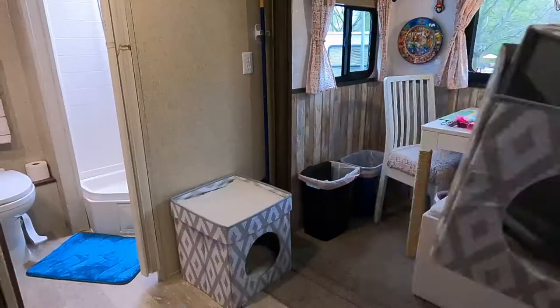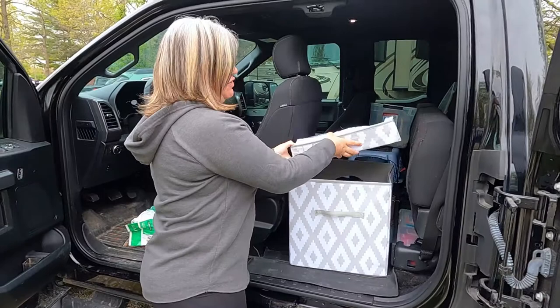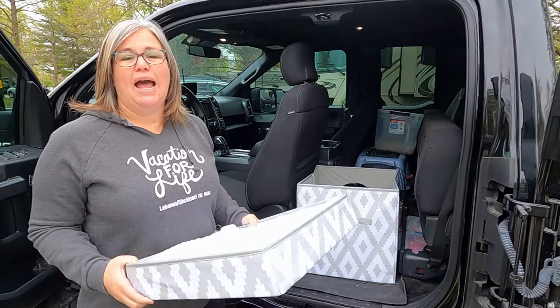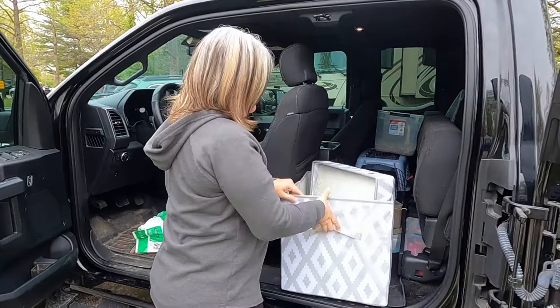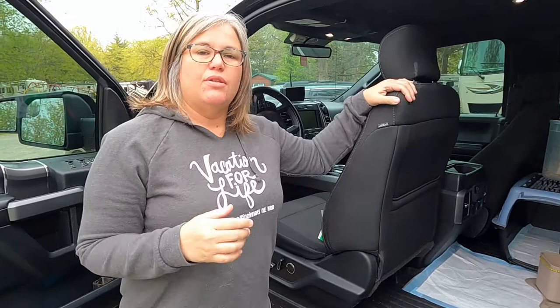The first thing you see is a cat bed — this is the same one that was inside the trailer, and this is where Pepe sleeps. All you have to do is pop the lid off to get Pepe out, though most of the time as soon as we get to the campground he's at the door wanting out immediately. Inside here you'll also find puppy pads — I always have a packet on hand just in case of an accident, and they get used more for puke than anything else.